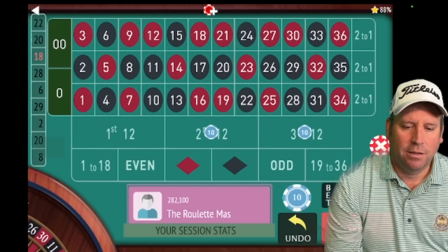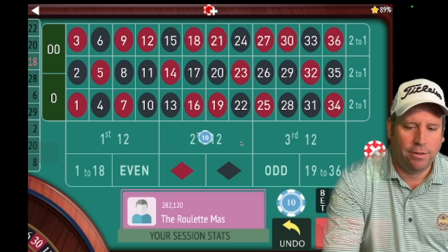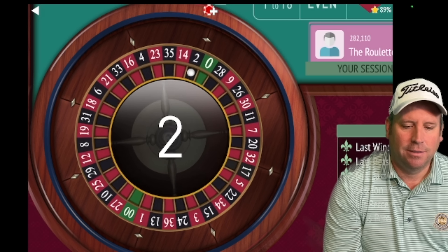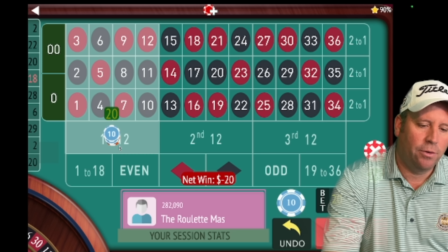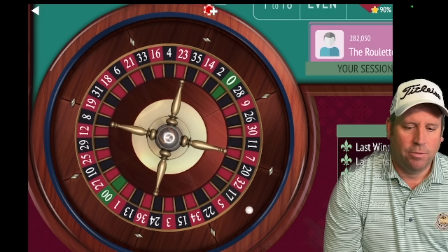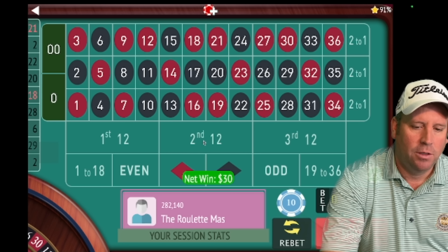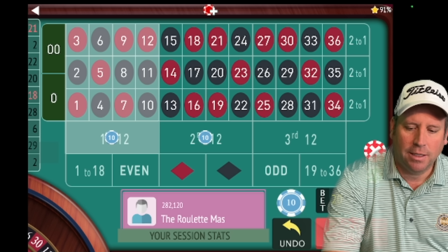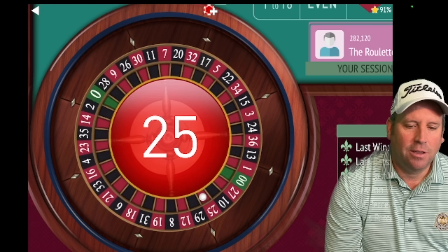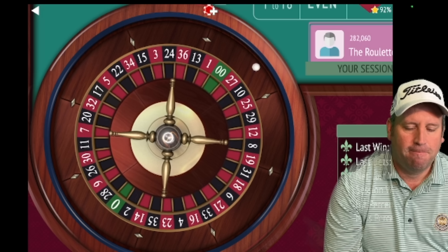We spin and get a 20 black — that's a win, we're up 70. Now we bet second 12 and third 12, the last two that hit. We get a 22 black — another win, we're up 80. Now we bet second 12 and third 12 again. We get a 2 black — that's a loss. We go to 30 on first 12 and 30 on second 12. We spin and get a 25 red — another loss.